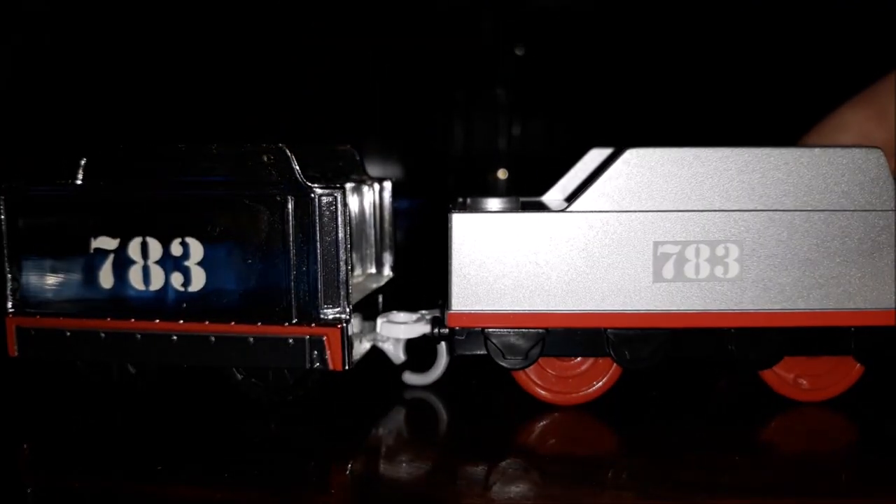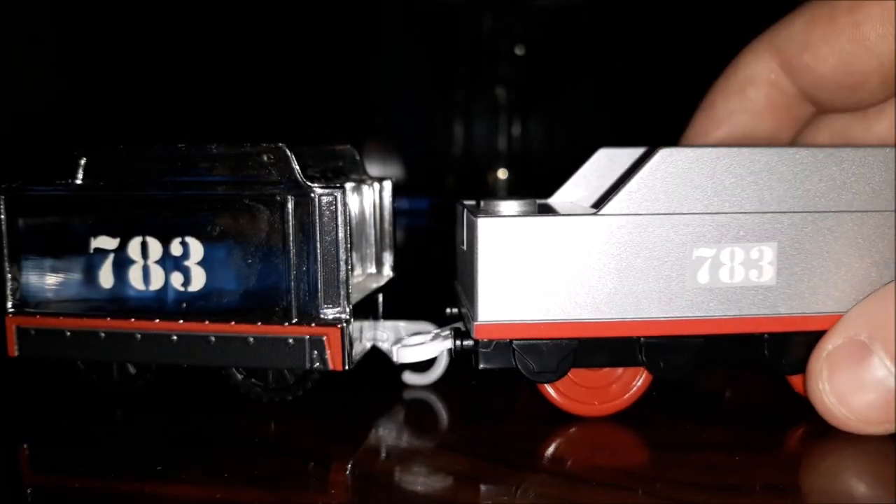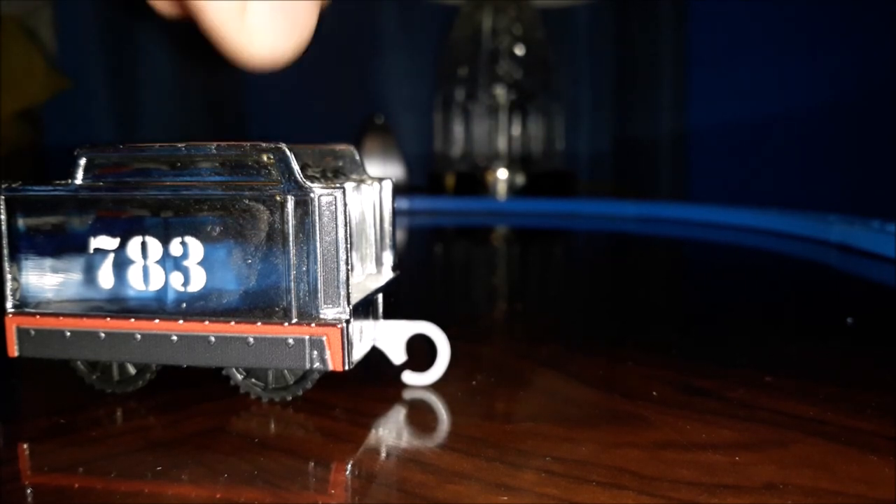I do like these two tenders. The Play Rail one is longer. I'm going to try to bring a cool detail to the Play Rail one, so that instead of just being plain, it can have some coal detailing around it. That'll be nice.